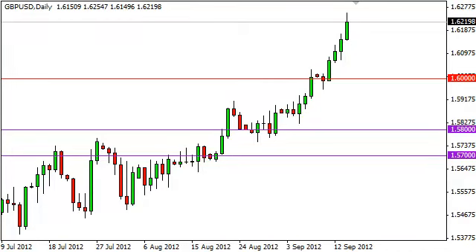The Pound-Dollar pair rose significantly on Friday as the 1.62 handle has been broken. The market right now looks very supportive of the British pound in general, not just in this pair but in pairs around the world, and as such we think this trend should continue.